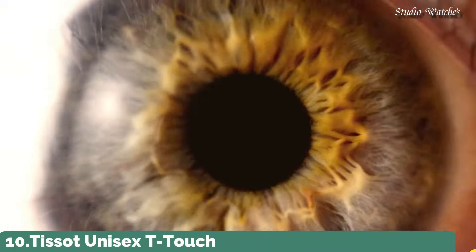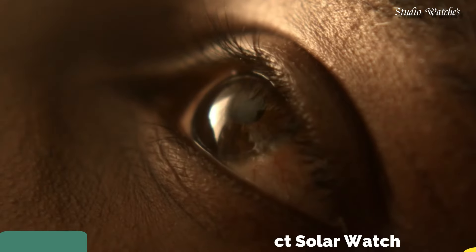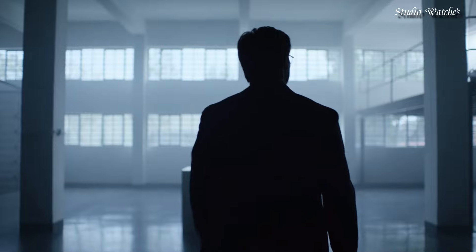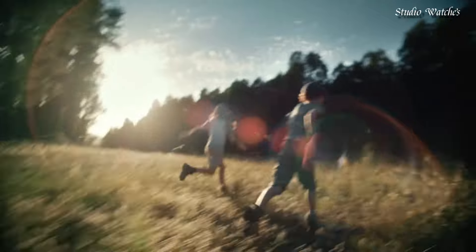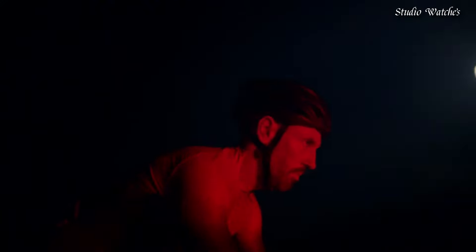Number 10: Tissot Unisex T-Touch Connect Solar Watch. Display type: analog digital. Case material: antimagnetic titanium. Case diameter: 47.5 mm. Case thickness: 15.3 mm. Band width: 23 mm. Bezel material: titanium.